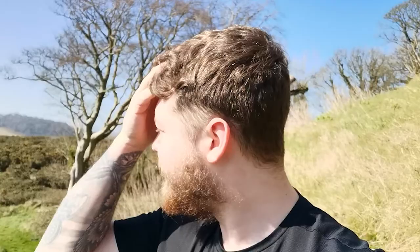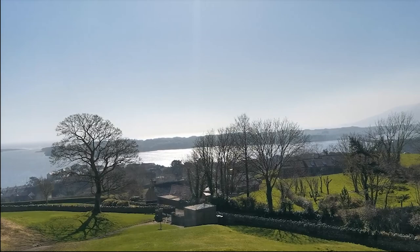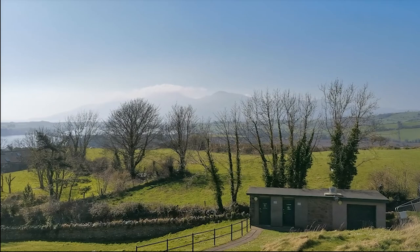Alright guys, we're back with another one, and this time we're at Dundrum Castle in Newcastle. There's no better way to start off than just checking out the view that I have right now from walking to the front. Just take a look at that — and I apologise if there's any wind, but there is a reason for that. More mountains, still in the background.